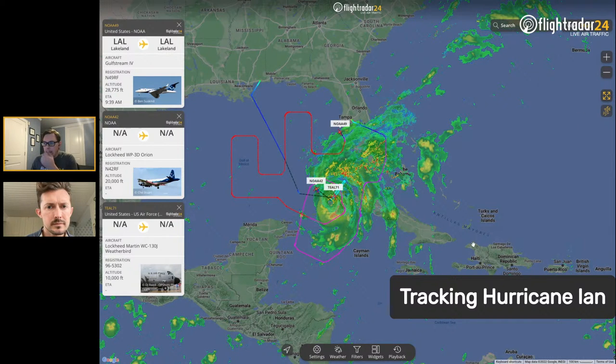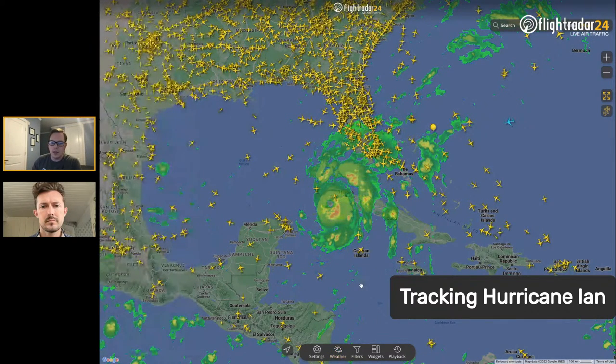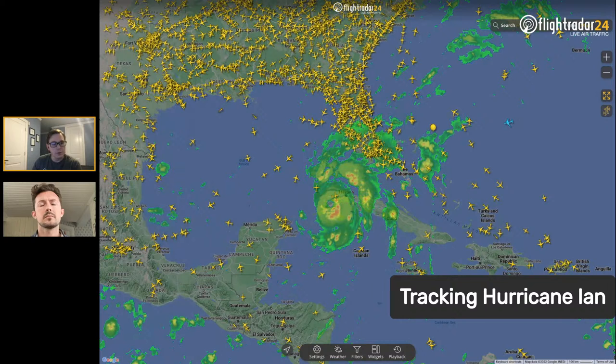We have a few different weather products available that show where the hurricane is — weather layers available with a gold subscription. One is the intense precipitation layer, which is a satellite-based precipitation forecast and return from our weather provider. It's a global picture showing where storms are, so you can see storms forming in oceans, moving towards land, and also see thunderstorms when you're trying to figure out why your flight is delayed.